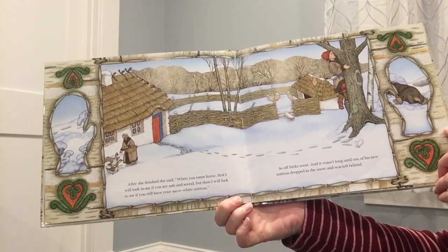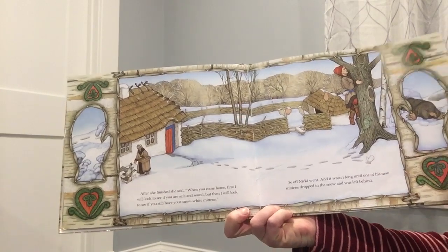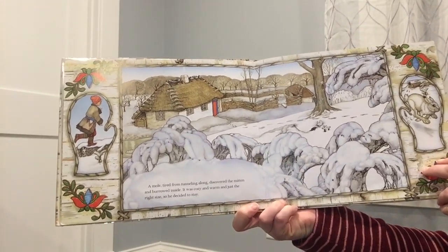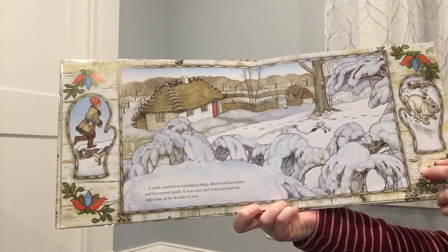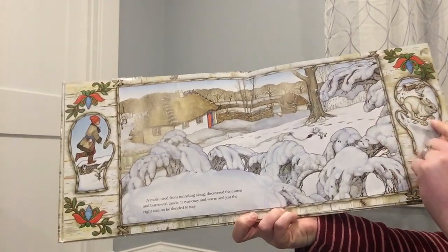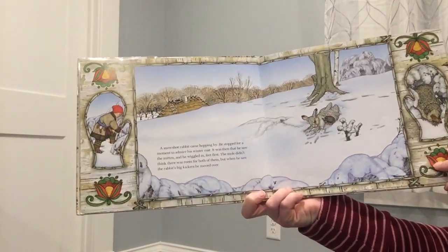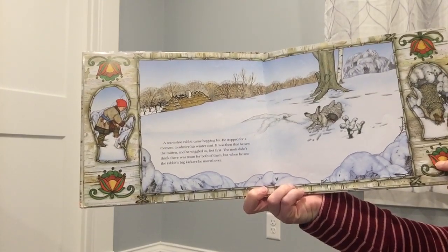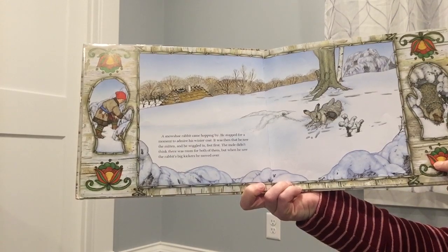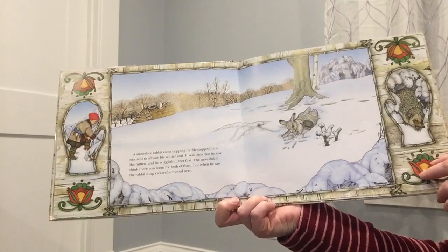And it wasn't long until one of his new mittens dropped into the snow and was left behind. Can you see it? A mole, tired from tunneling along, discovered the mitten and burrowed inside. It was cozy and warm and just the right size, so he decided to stay. So there's our mole burrowing inside. And if you get a peek in this mitten, you'll see who might come next. A snowshoe rabbit came hopping by. He stopped for a moment to admire his new winter coat. It was then that he saw the mitten and wiggled in, feet first. The mole didn't think there was room for both of them, but when he saw the rabbit's big kickers, he moved over. What do you think a kicker is? I think maybe it's that rabbit's foot.